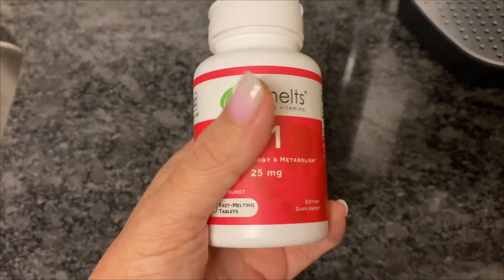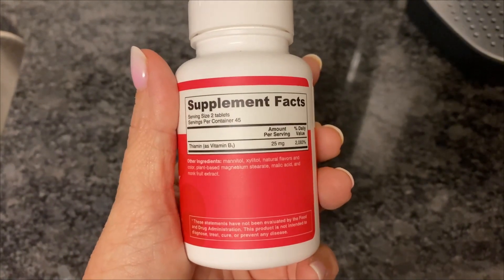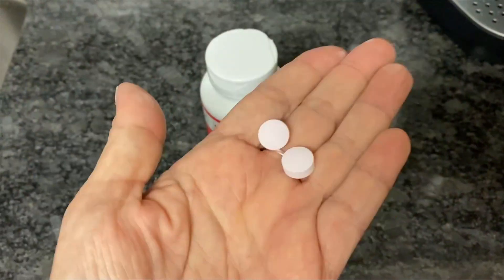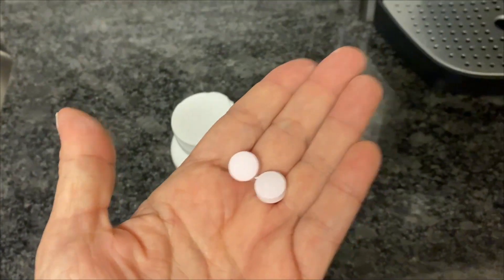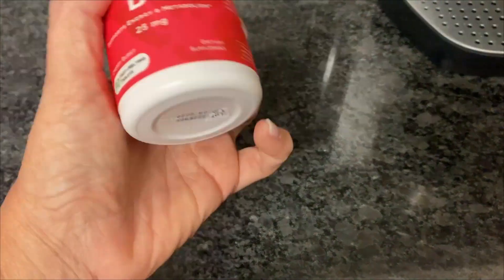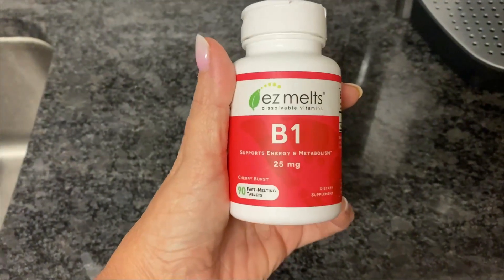You take two of these per day and they taste really good. It's a light cherry flavor. You don't have to chew them or swallow them — you just put them on your tongue and they dissolve easily in just a few seconds.